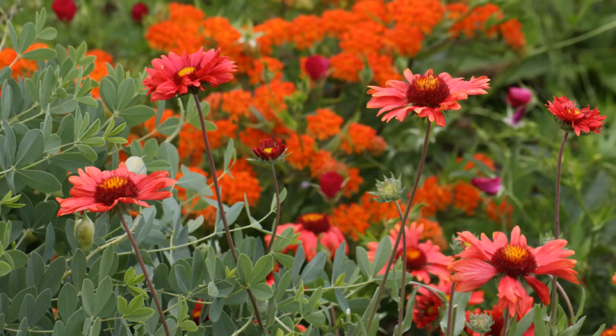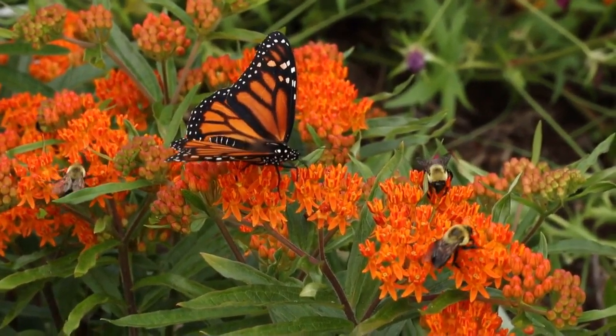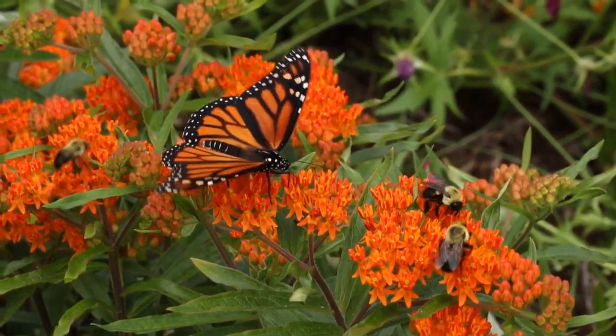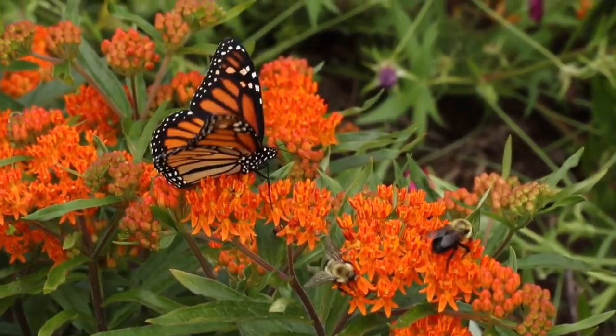If you like warm colors, then you'll probably like this combo of the burgundy blanket flower, the orange butterfly weed, and the fuchsia poppy mallow. There's always a party on the orange butterfly weed — the monarch butterfly and the bumblebees don't seem to mind each other's company as they're busy foraging for nectar and pollen.